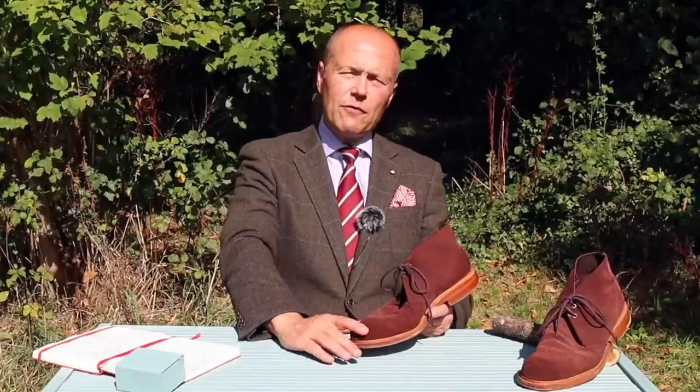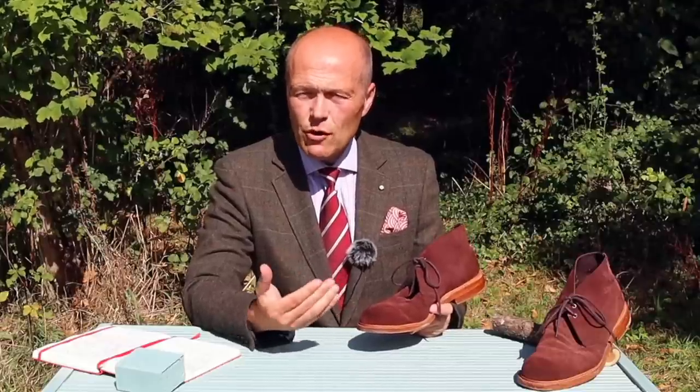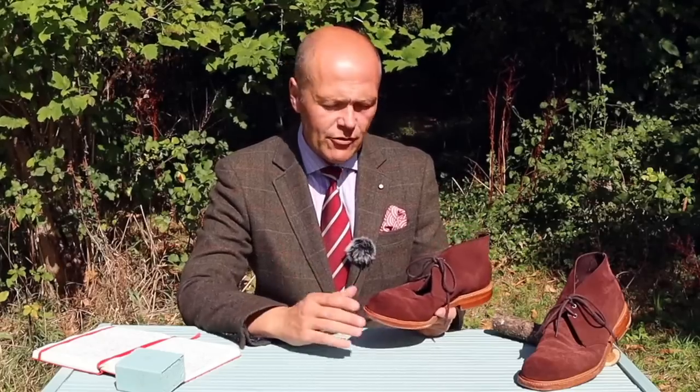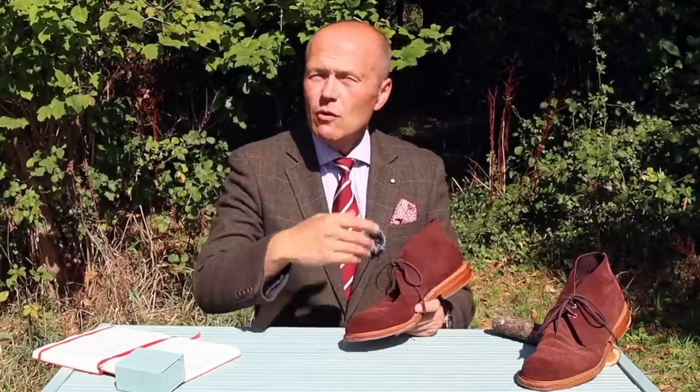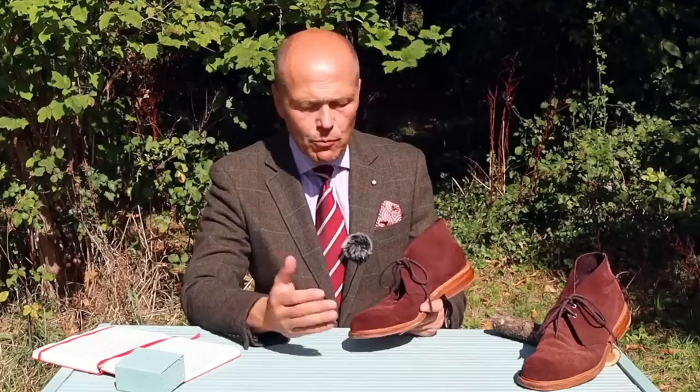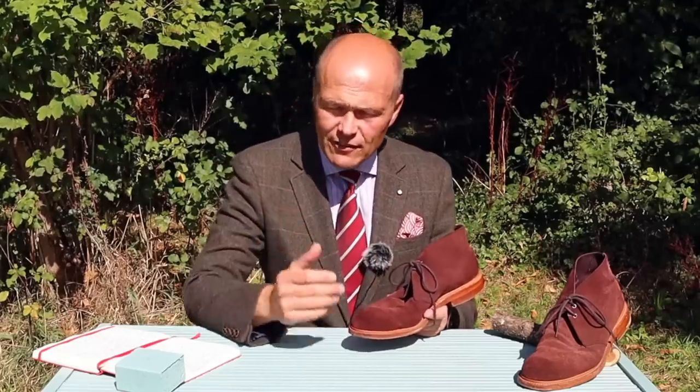I purchased these from an online store which specialises in selling lightly worn pre-owned shoes, and I paid a touch over £100 for these shoes. At the time, the sole was pretty immaculate — it didn't look like they'd been worn very much at all. Originally, this boot would have cost £340 from Cheney, and when I bought it, the sole had only light scuffing.